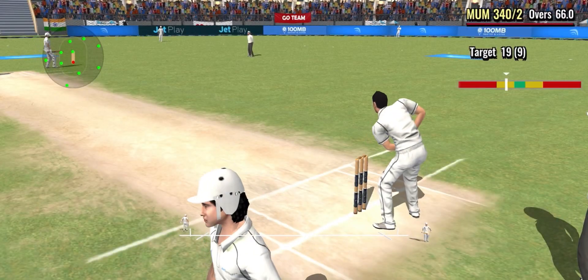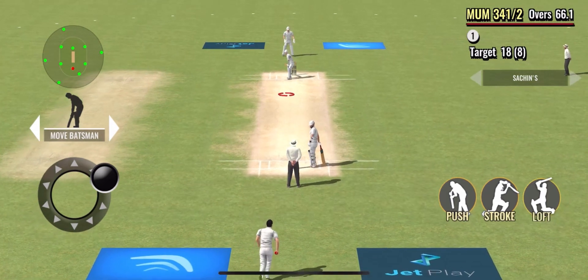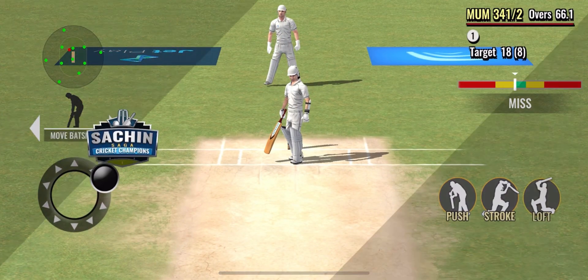One run completed, good running. This bowler is known for his pace and swing bowling. And that's a good ball and the batsman misses.